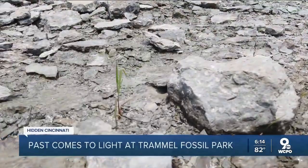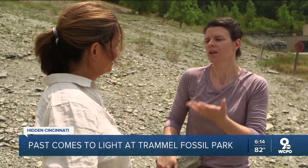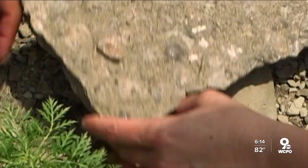On this hillside in Sharonville, millions of fossils are waiting to be found. This is Trammell Fossil Park. If you want to study Earth's history from 450 million years ago, the best place in North America to do it is here in Cincinnati.